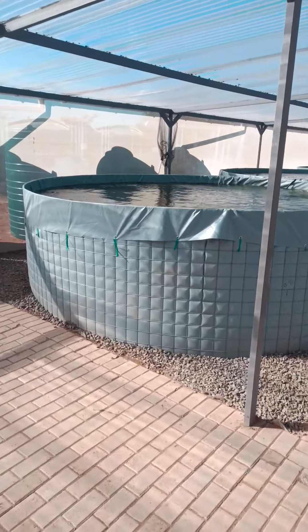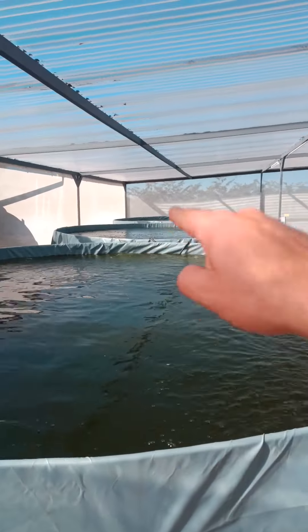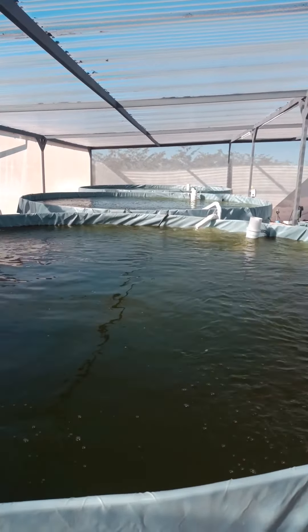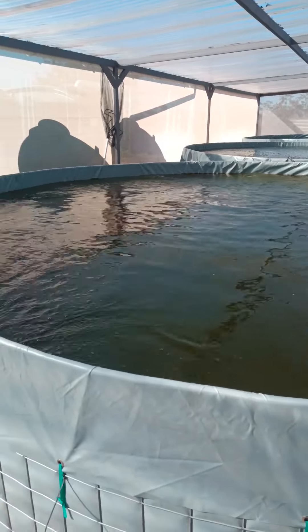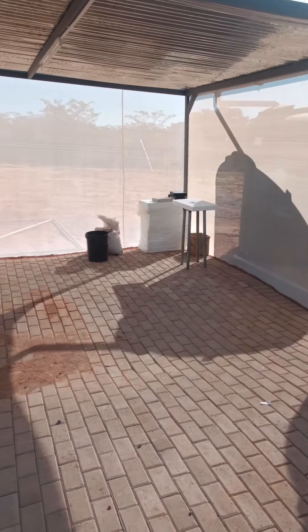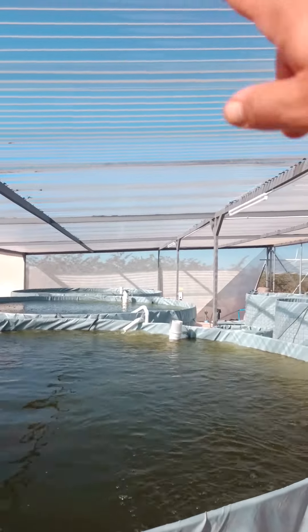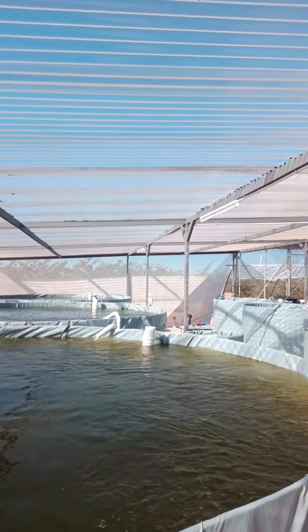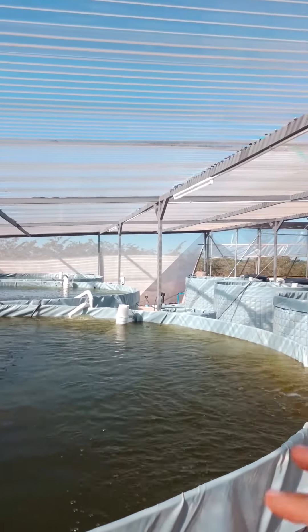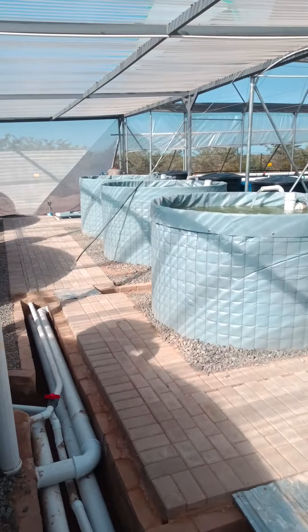As you enter, you enter into the aquaculture section where we have three 15,000-liter fish tanks. Currently we've got Tilapia rendali in there. On the left is our seedling bay and harvesting bay for handling all of our produce. On the roof above the facility we've got polycarbonate sheeting, which is capturing a lot of heat around these tanks and keeping our fish happy.